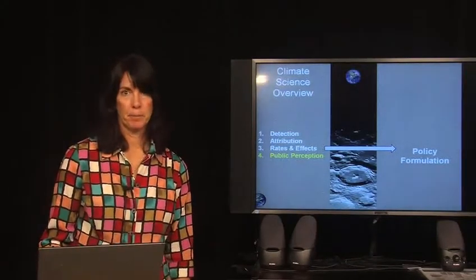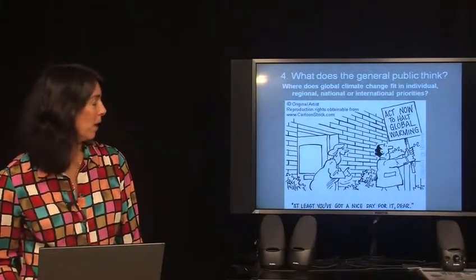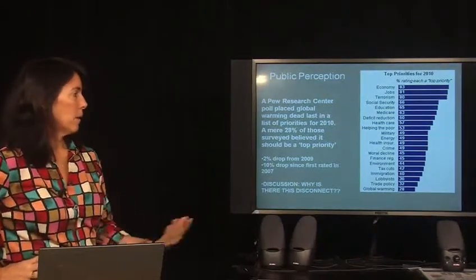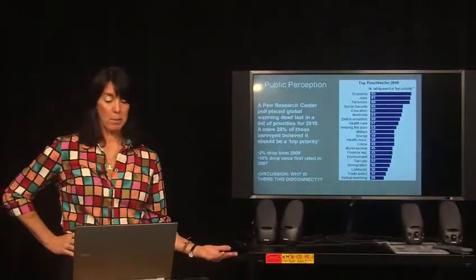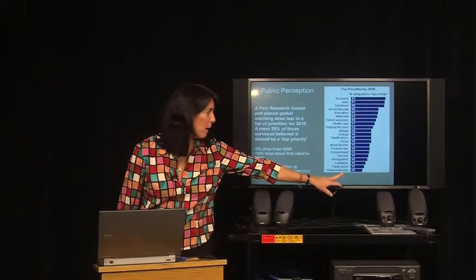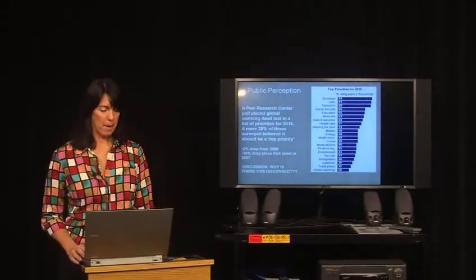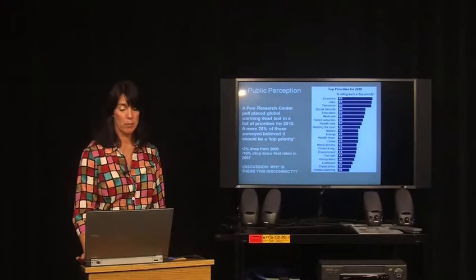Does the public care? What's the public perception about the state of climate change? At least some people feel it's worth protesting about. In 2010, the Pew Research Center conducted a poll looking at the priorities of the American public with respect to national spending. Only 20 percent of the U.S. population thought that global warming should be a top priority for 2010 — this fell below every other category available. It represents a two percent drop from the same poll conducted a year earlier and a ten percent drop from 2007.